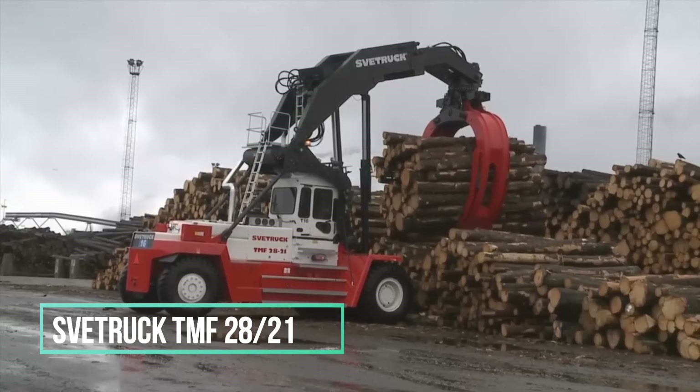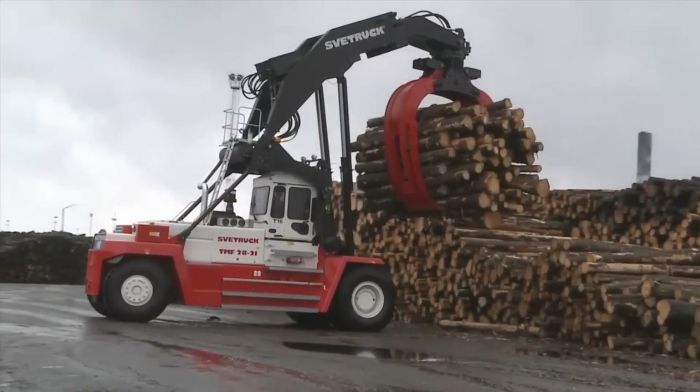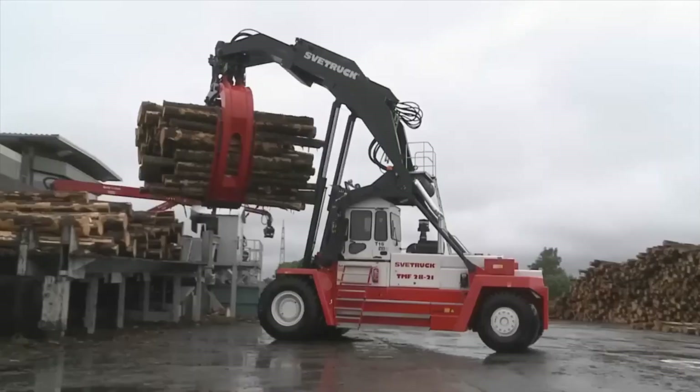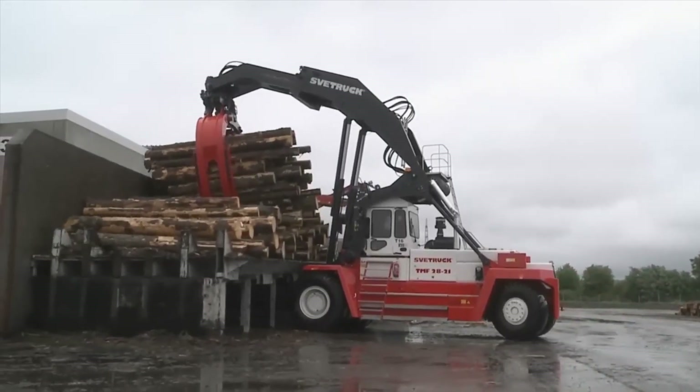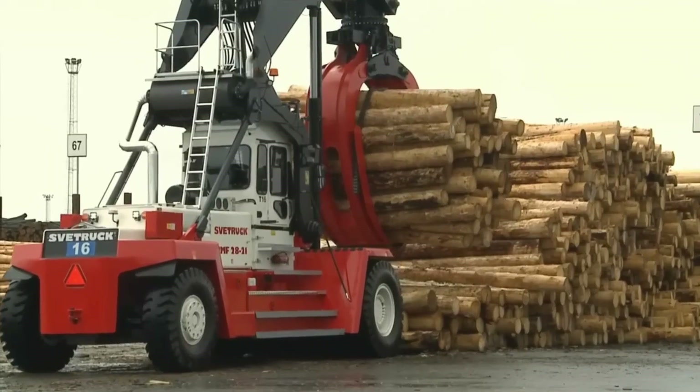The Zvet TMF log loaders are robust and efficient machines, offering both ease of operation and maintenance despite their substantial size. These loaders can be customized easily to align with specific requirements, and they find prominent usage within sectors such as sawmills, paper mills, and the pulp industry.